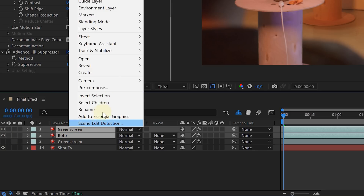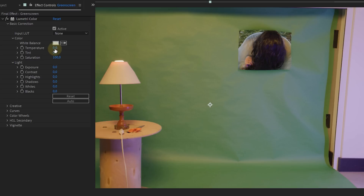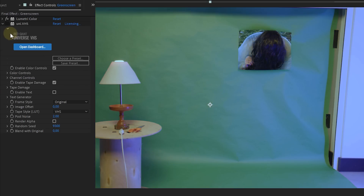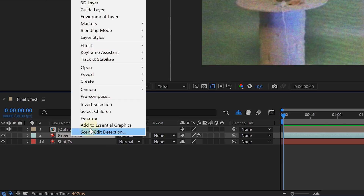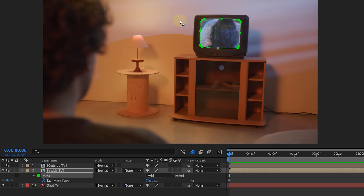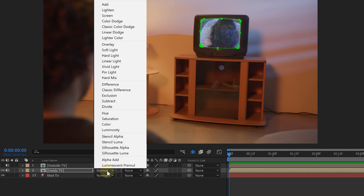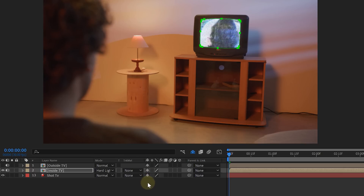I pre-composed all the keyed out clips and called it 'Outside TV.' On the other green screen duplicate, I added some blue color grading and a VHS effect from Red Giant, creating a TV look. I then pre-composed that clip and called it 'Inside TV.' With a very simple mask, I singled out the part that will play inside the TV, and I also adjusted the blending mode to hard light, giving a super cool blending with the static snow on the TV.